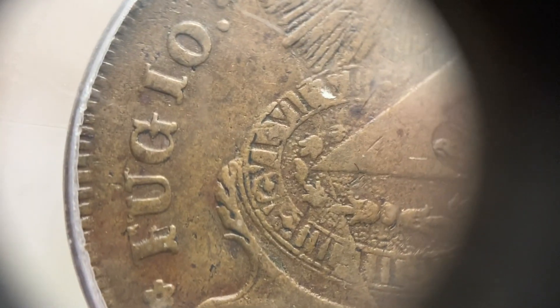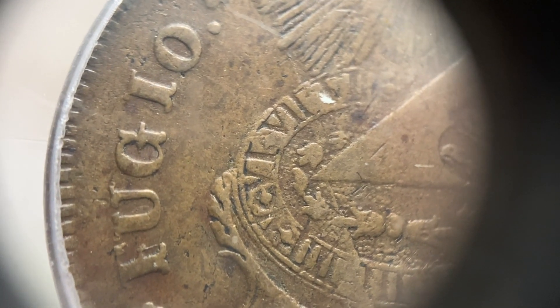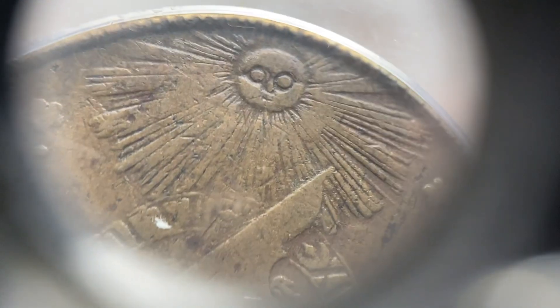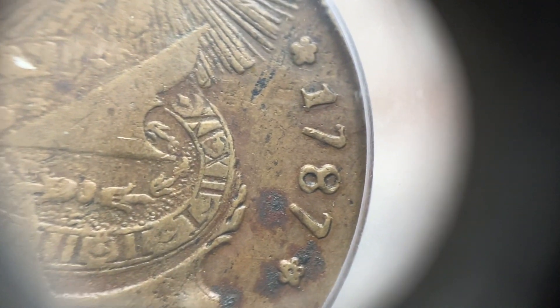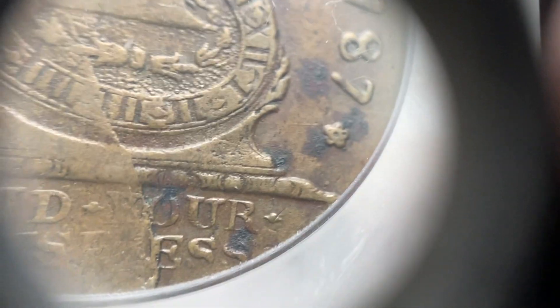So here we go with the word 'Fugio' and then you have the clock, also known as a sundial, and the sun. These were prepared with lots of different dies, and that gets to how people collect these. Most of them were produced in 1788, but dated 1787.